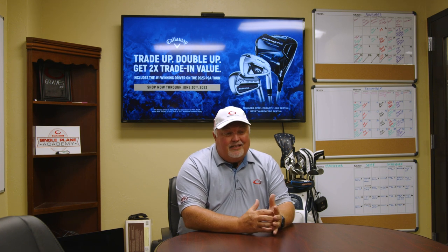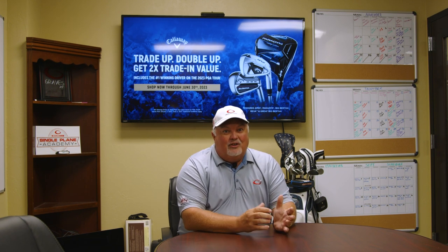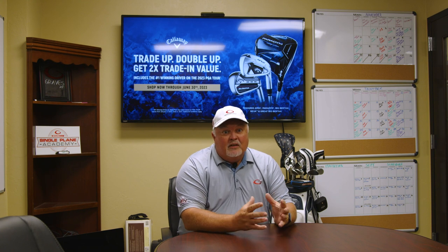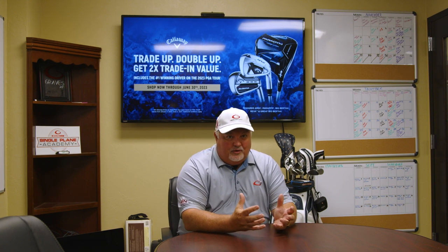Here's the big secret if you haven't seen this already: since June 1st, Callaway has had this great rate where they've doubled the value of all the trade-in products, especially against Paradigm, Great Big Bertha, Apex, or Big Bertha — the new Big Bertha products.